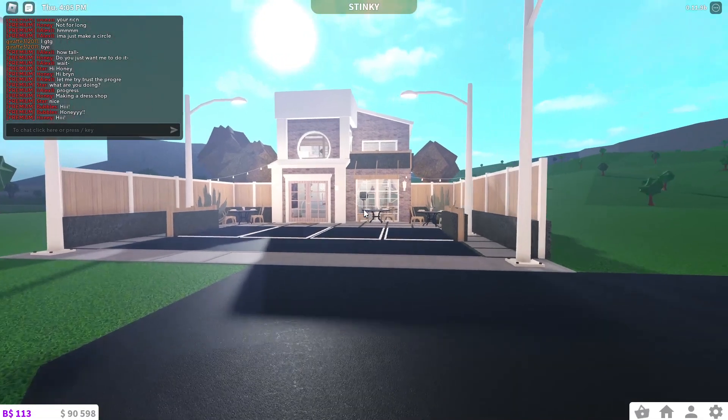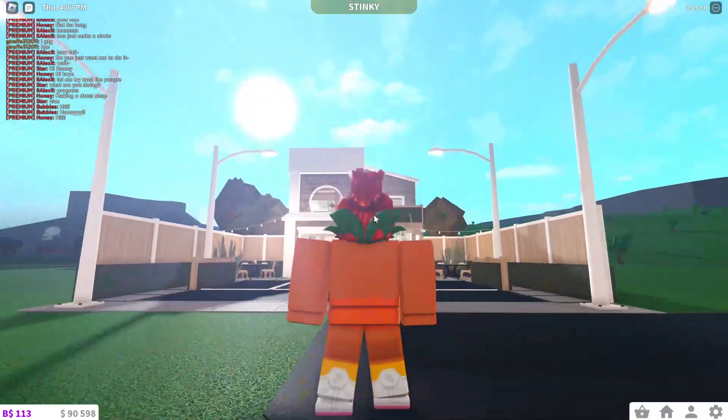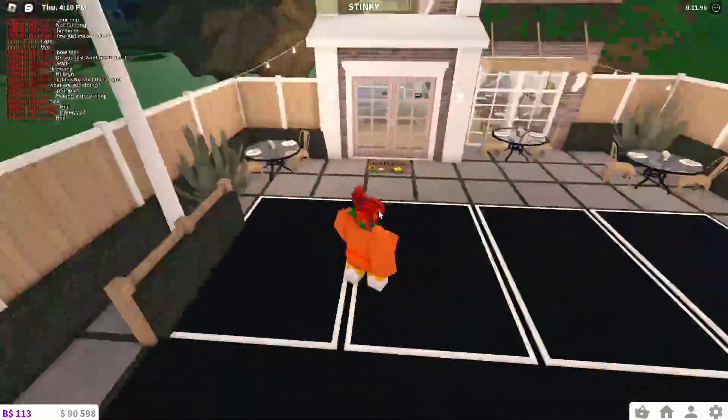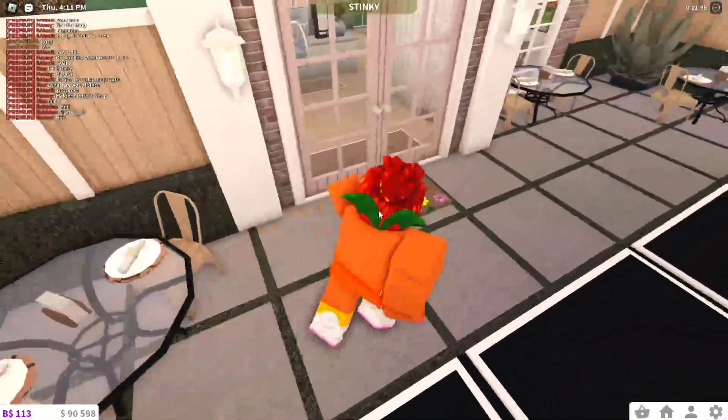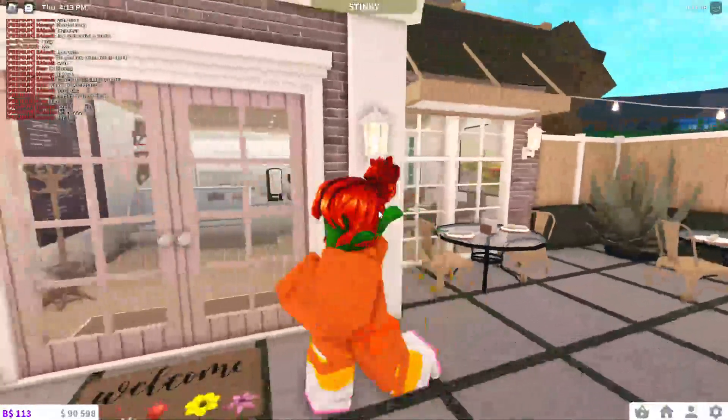Hello everyone! I made a cafe with an apartment on top, so I'll show you what I made. This is the parking lot, and then these are the outdoor cafe tables. You can see inside, but once you go inside...